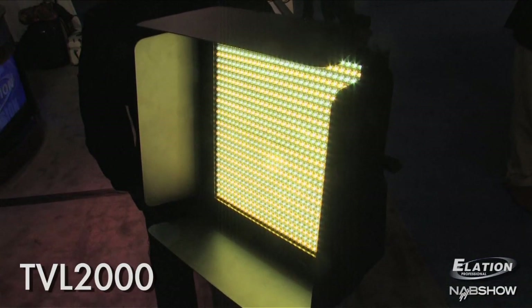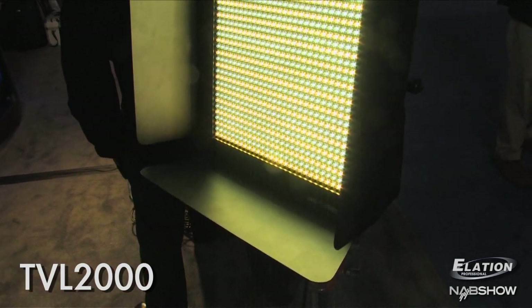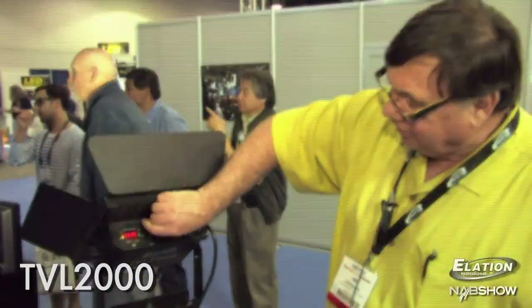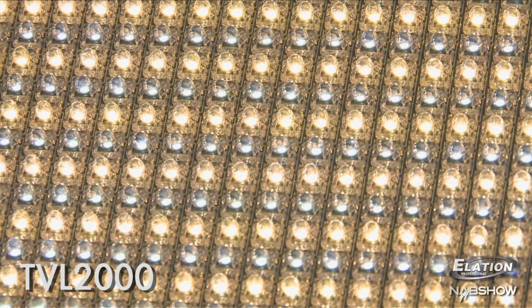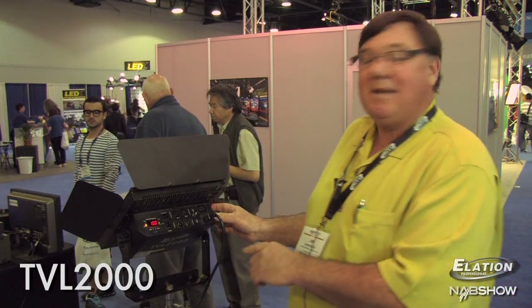My name is Jim Harrington. I work for Alation and Acclaim. The product we're going to look at today is the TVL 2000. This product is completely LED and it has some unique features. The first one is that you can adjust the color temperature all the way from 3200 to 6500. This product is also 100% dimmable — I can take it from nothing to 100% brightness. This product is also DMX controllable.